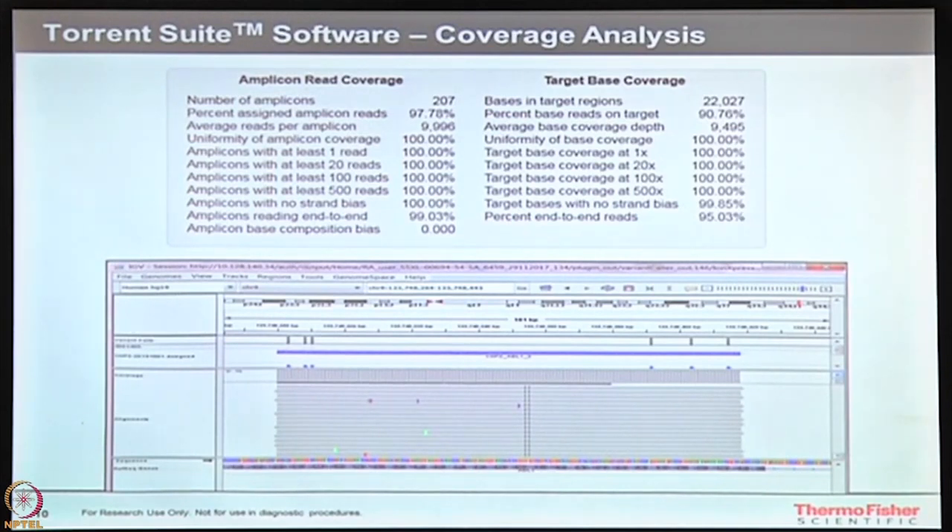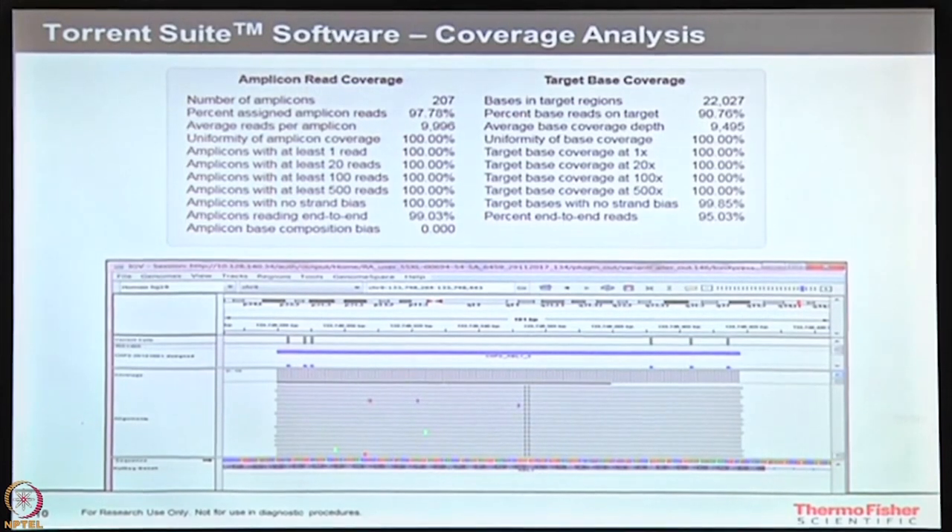At the same time I have something like end-to-end reads. If I am designing a gene and taking primers for exonic regions from one end to the other — whether it is covering end to end or not tells me how many reads are actually covering end-to-end sequencing, giving confidence in your primers. It shows 95 percent of total reads are actually having end-to-end alignment to the region of interest, which gives me confidence that my data is coming out good.